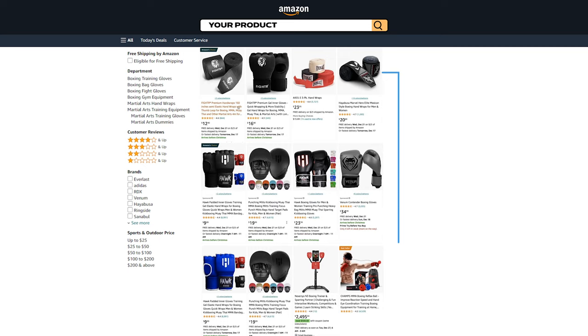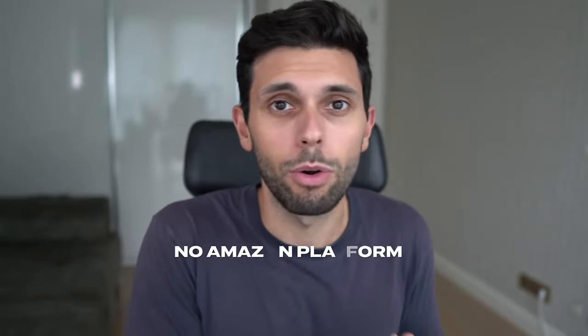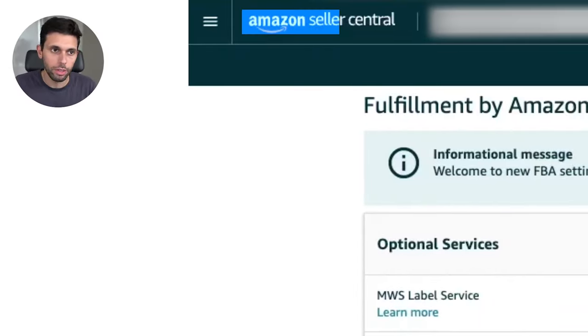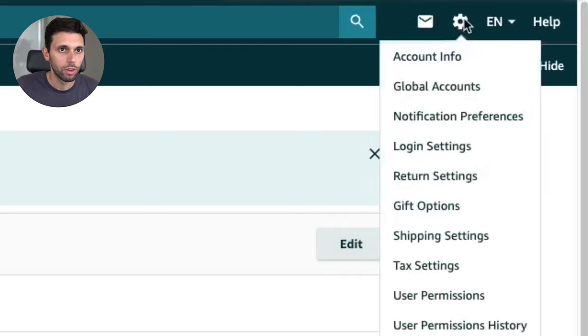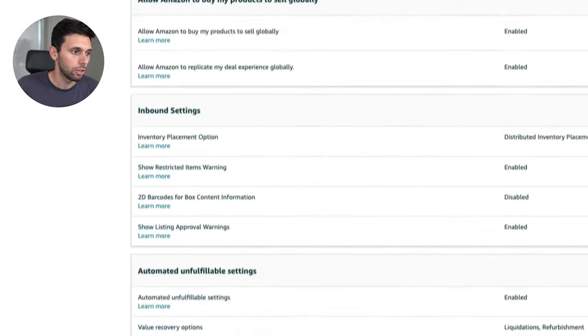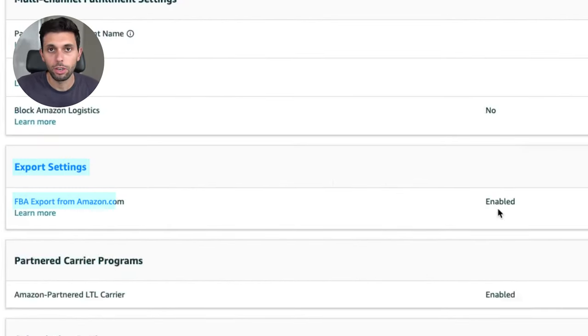Anyone from other countries using Amazon.com will only see products that have Amazon global shipping enabled, so there's much less competition. About two percent of my total sales come from people outside the US using Amazon.com because they don't have their own Amazon platform. To enable it, go to seller central, hover over settings, go to Fulfilled by Amazon, scroll down to export settings, and make sure export settings are set to enabled.